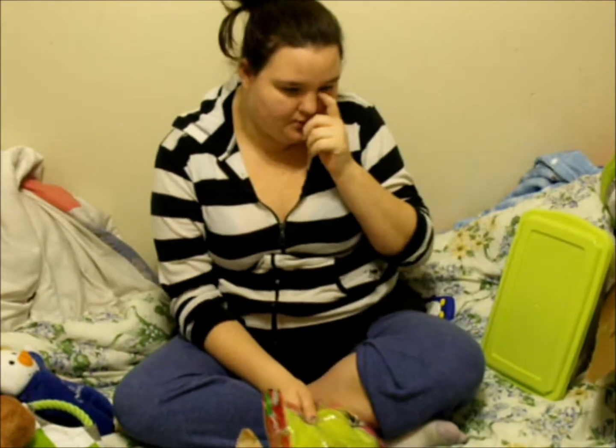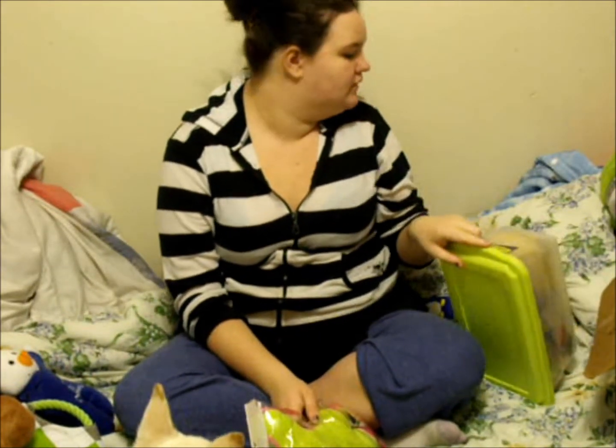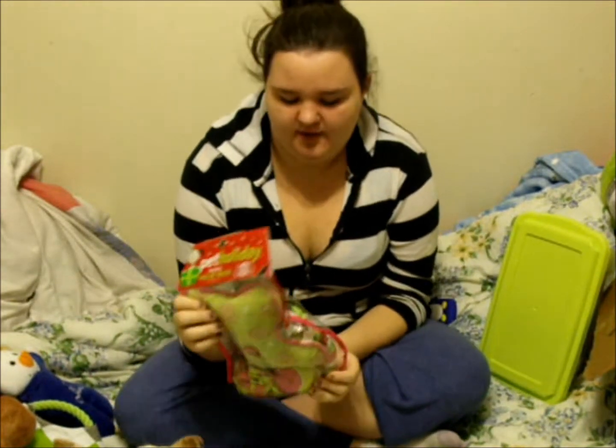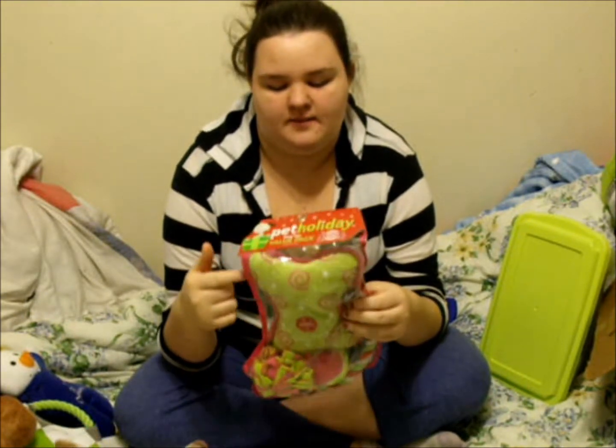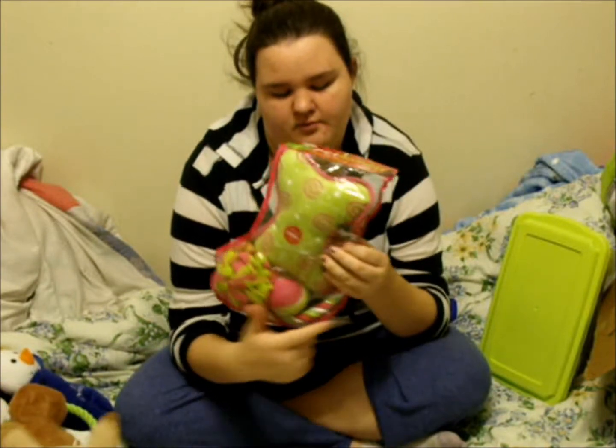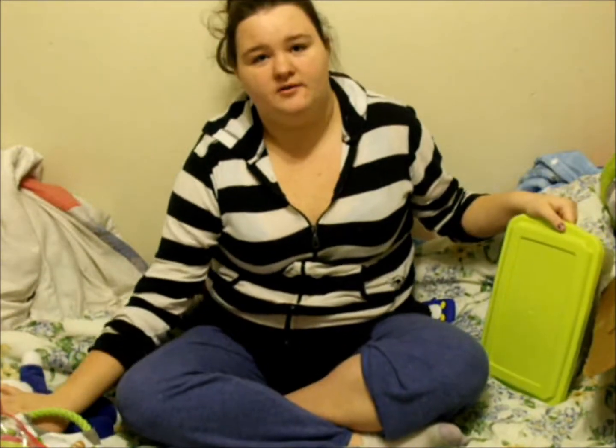The last thing for the toys is she got this pet holiday dog toy value pack stocking — it's $2.99. It comes with a bone, a fleece ball, a tennis ball, and a rope. So that was all the toys.